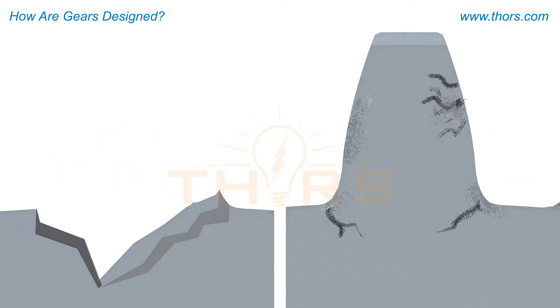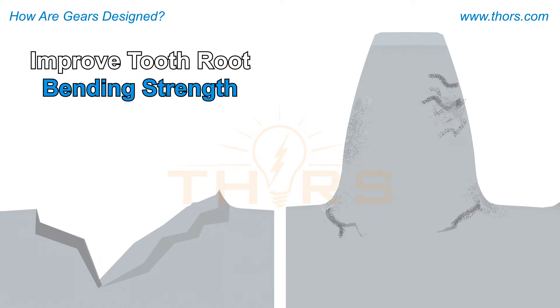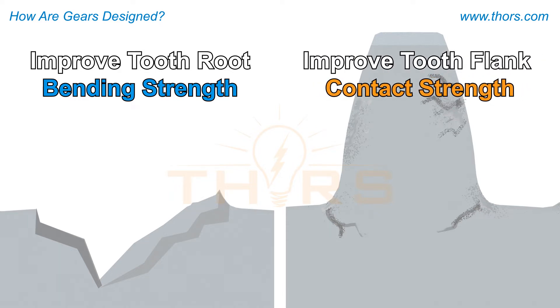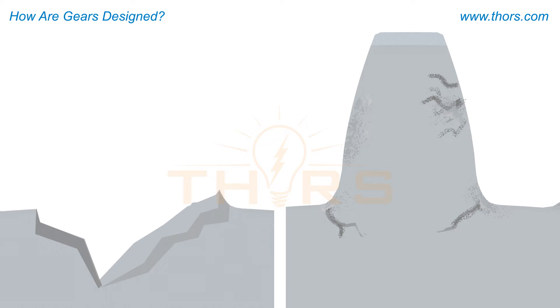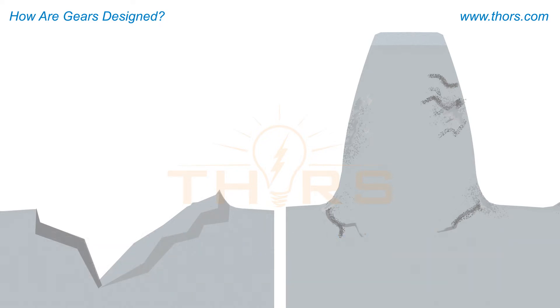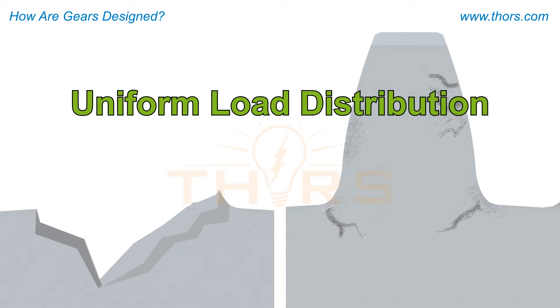To counter stress development, the designer must design gears with greater mechanical strength, which improves the bending strength at the tooth root and the contact strength on the tooth flanks. The tooth root bending strength and tooth flank contact strength must be balanced between the gear and the pinion of a designed pair. The designer must also design for uniform load distribution to prevent fatigue failure during operation.